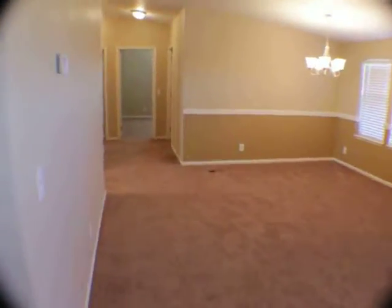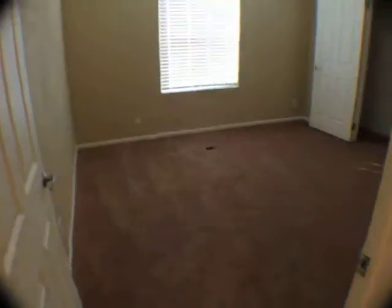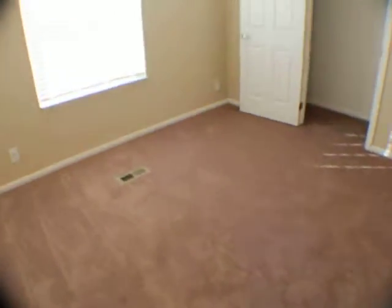Moving on to the other side of the house, we've got another two bedrooms here — very nice size with good-sized closets.